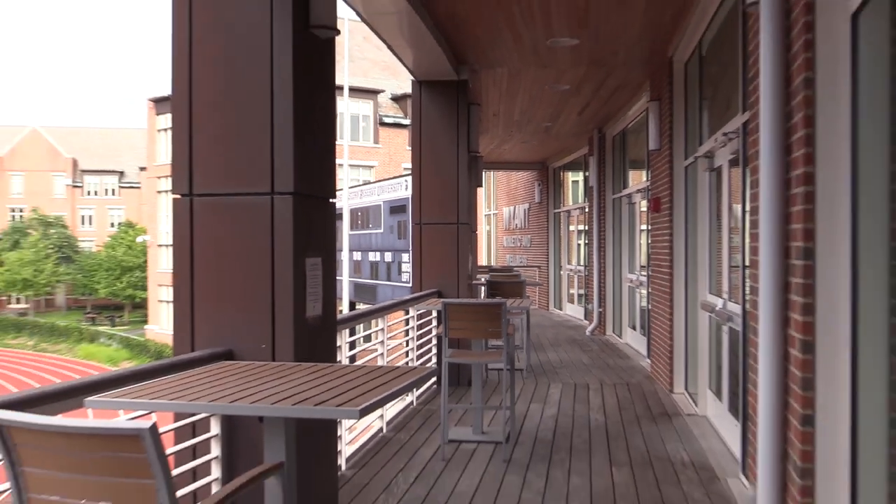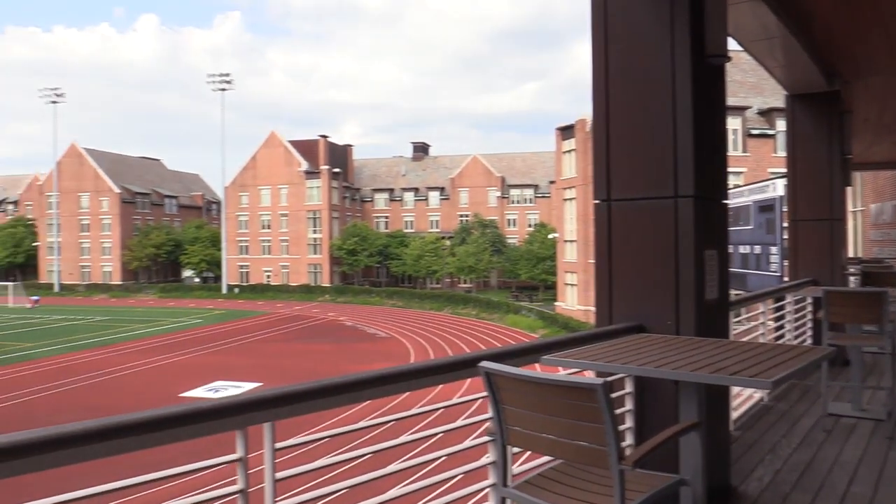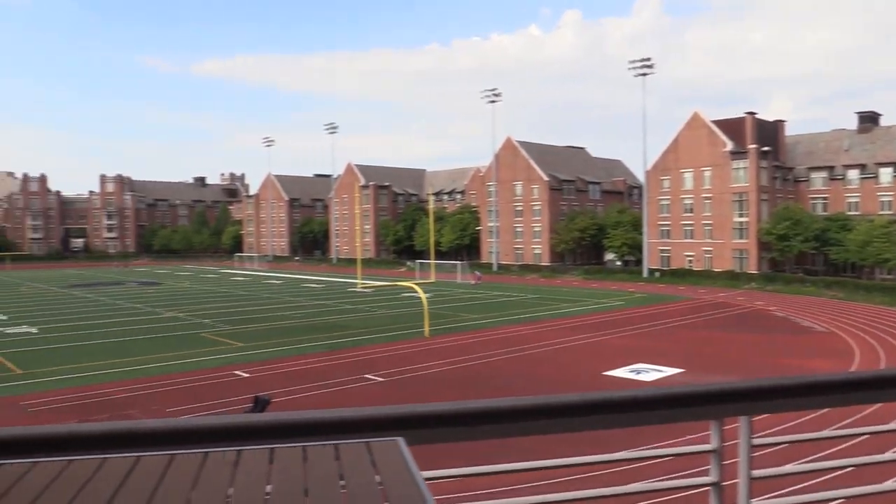These features make the Wyant Athletic and Wellness Center one of the top spots for our student athletes to hone their skills when off the field.